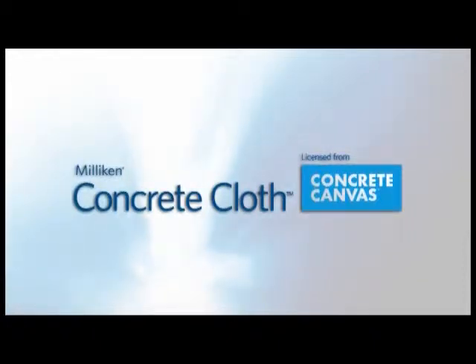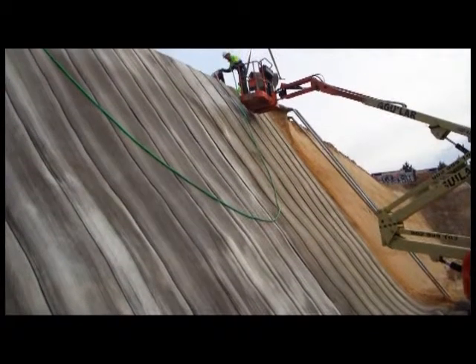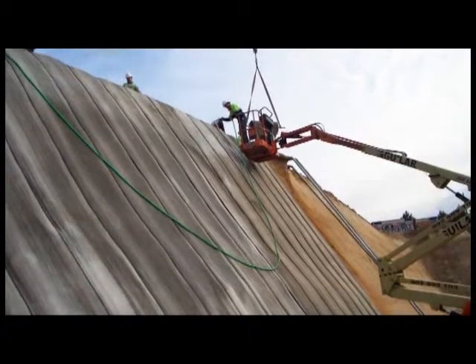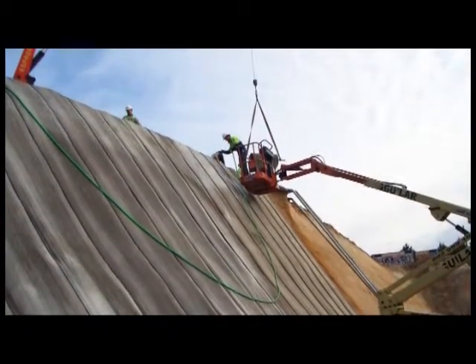Milliken's development of concrete cloth is one of the first major innovations in this building block of the construction industry. Concrete impregnated cloth does not need mixing or forming. It reduces installation time and can be used regardless of weather conditions, and requires less labor to install.